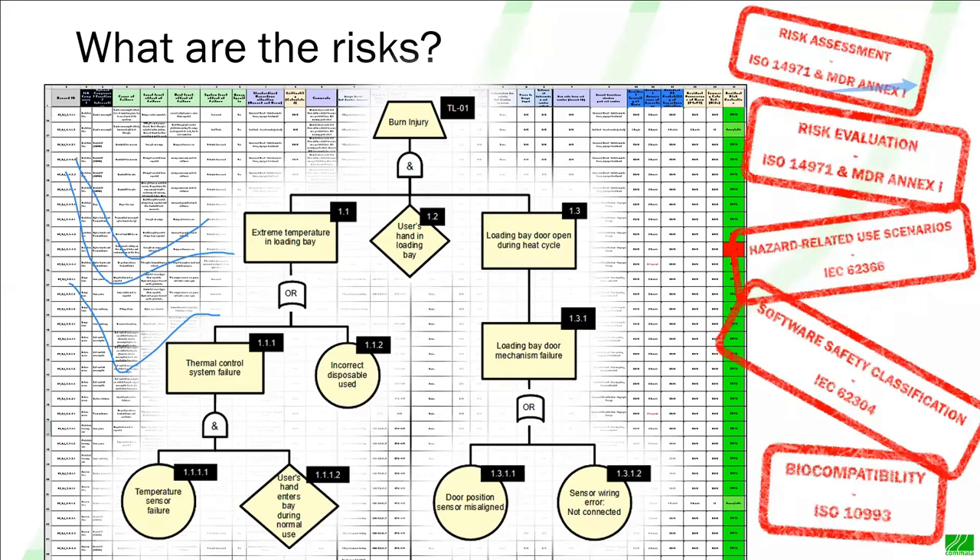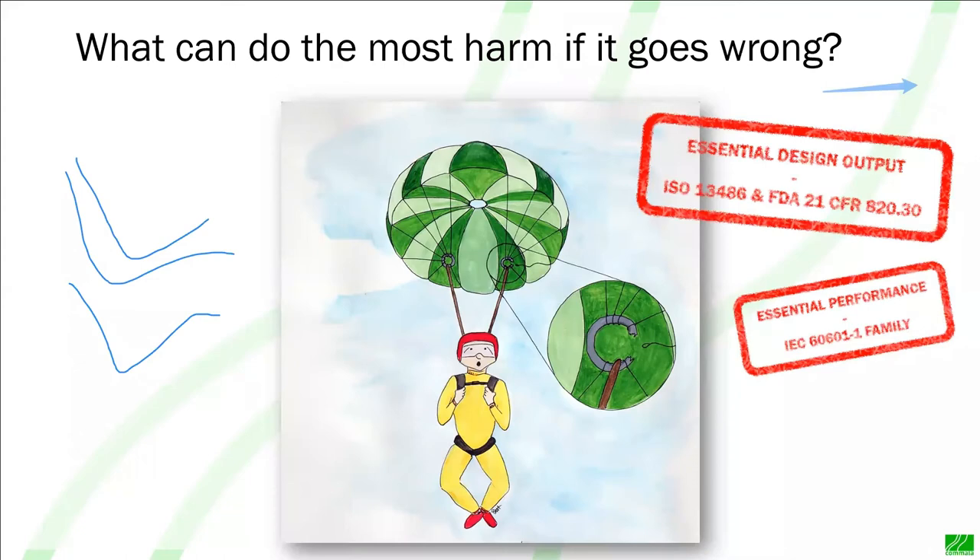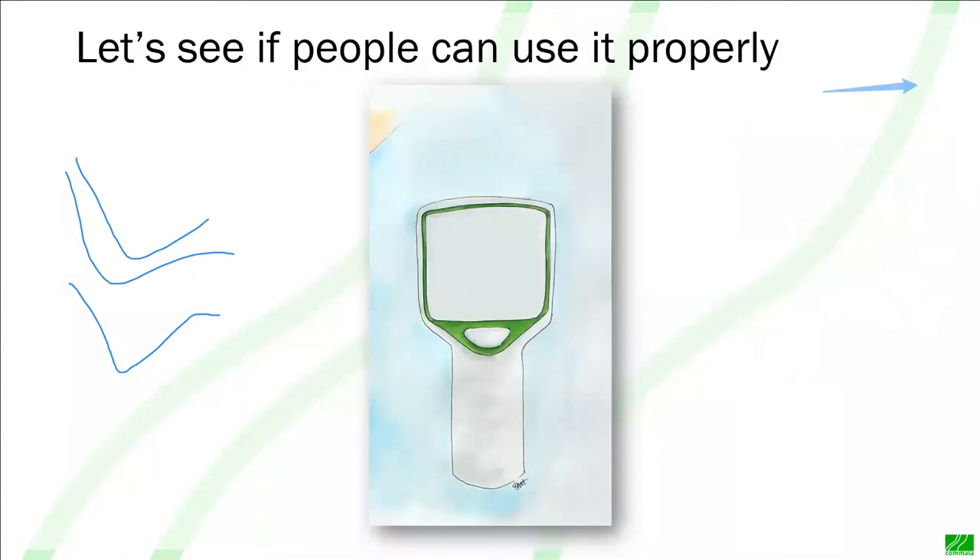Once we've done this, we've got our risk assessments and risk evaluations. It's also given us our hazard-related use scenarios, helped us understand our software safety classification, and shown us where our biocompatibility risks are. A lot of information comes out of risk management. We can look at our risk analysis and ask what elements of the product can do the most harm if they failed — we want to take extra care over the testing and production of those safety-critical elements. These are your essential design outputs, and if you've got electronics, they're essential performance, powered by risk management.